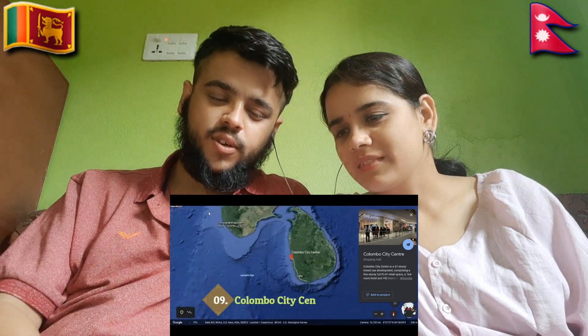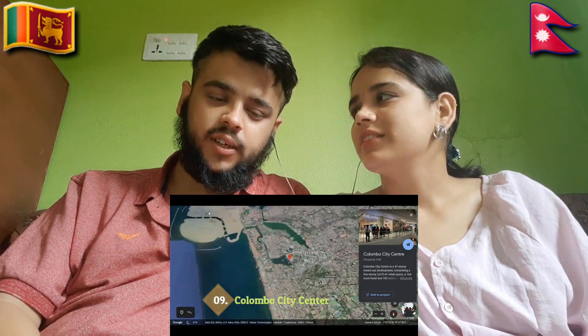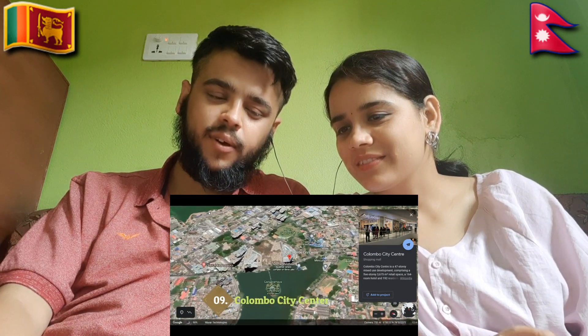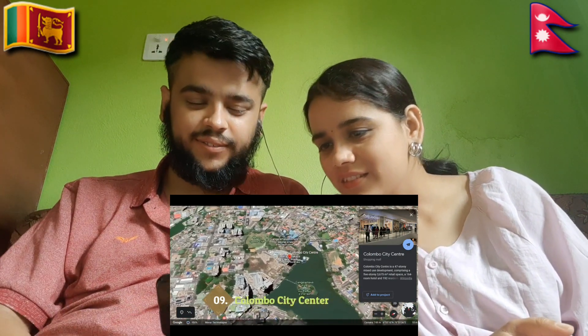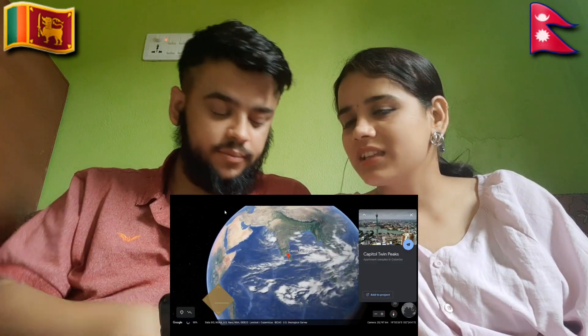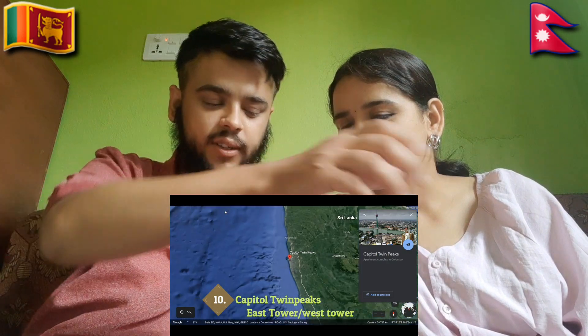Colombo City Center — already mentioned Colombo City Center seven times! We have a city center too, but not like this. Wow, it's great. Resident, hotel and retail — it can be anything.